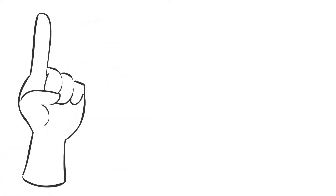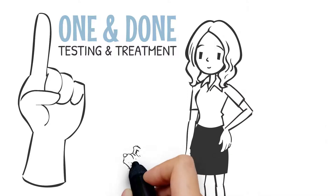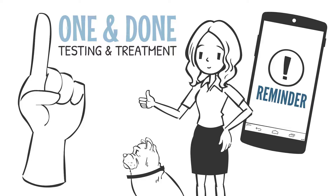Our one-and-done approach to testing and treatment is accessible for most, making the process successful for veterinarians and pet parents, especially with reminders from our treatment app.